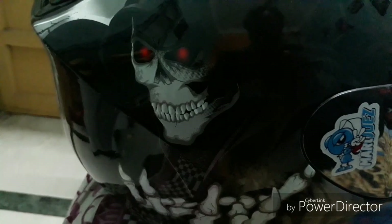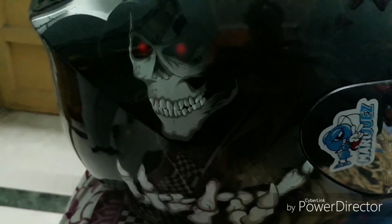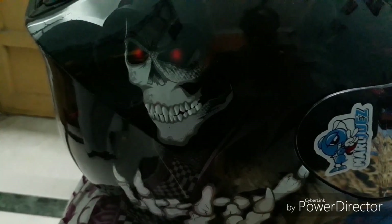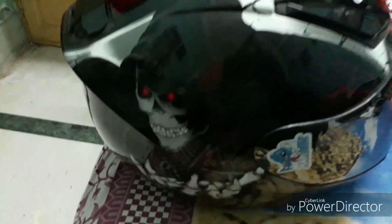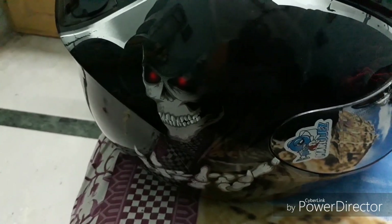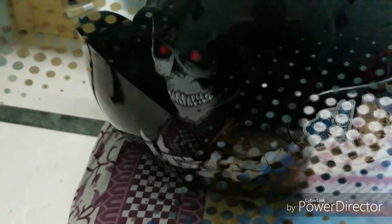Coming to the graphics and quality — as you can see, this is a skeleton theme, black and red. The paint quality is very good. Even after three years, the paint and graphics remain the same; they have not faded at all. The quality of the paint is quite good.